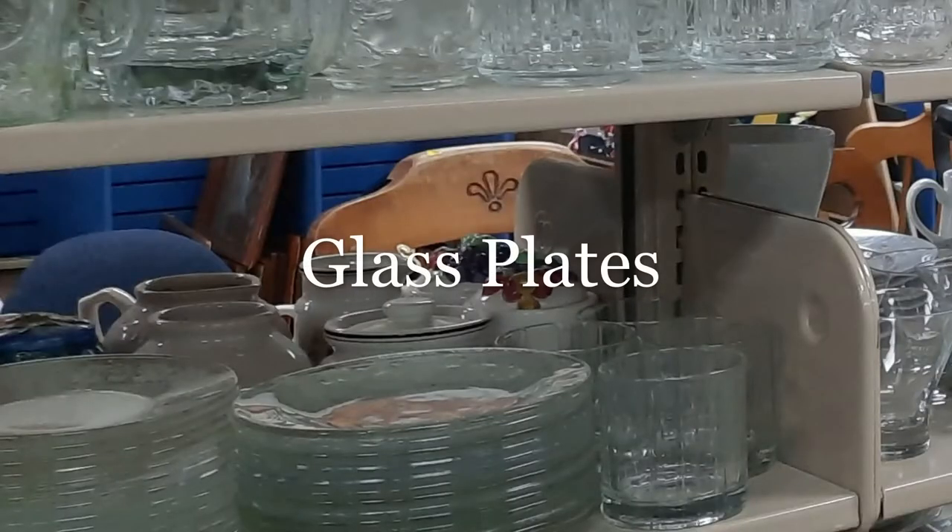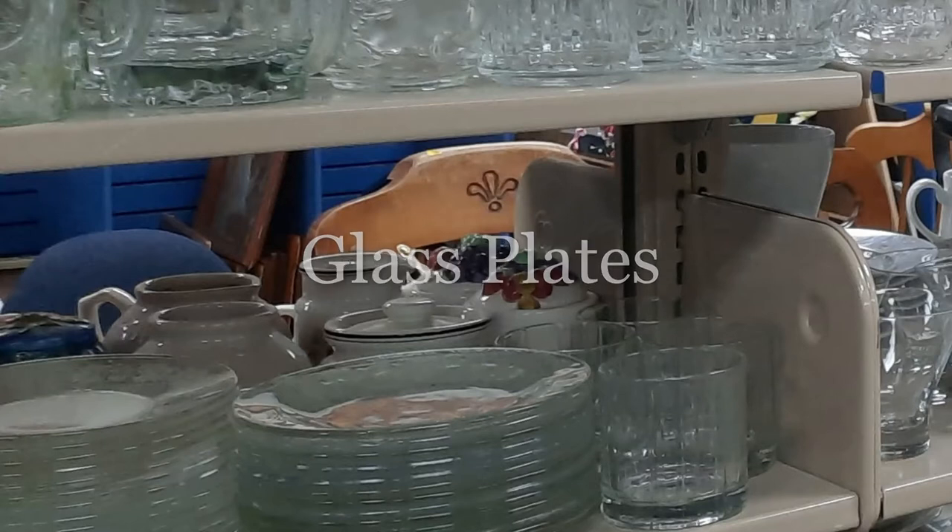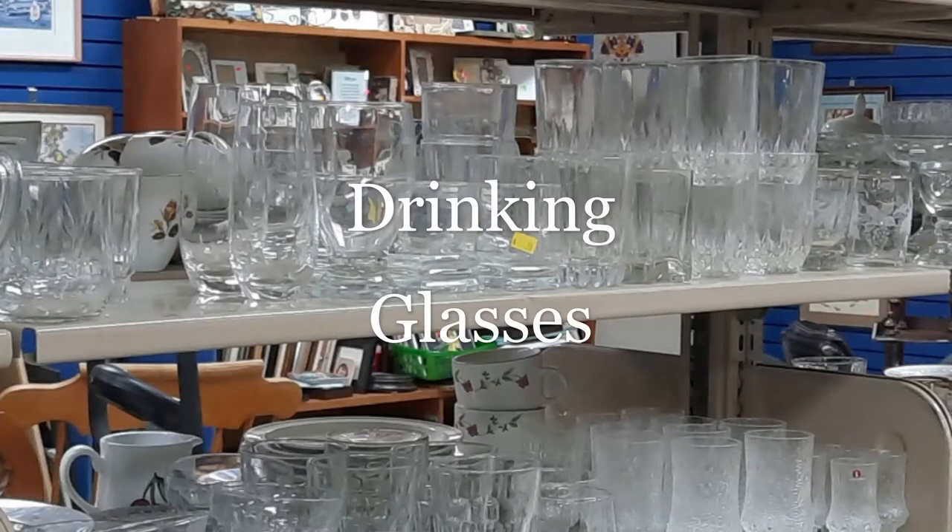For example, you could get four great drinking glasses in the vintage shop for two bucks as opposed to going to buy them for five or ten bucks. That is a savings of anywhere from three to eight bucks.